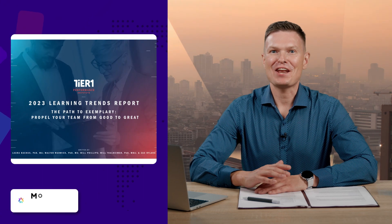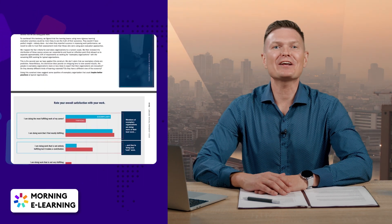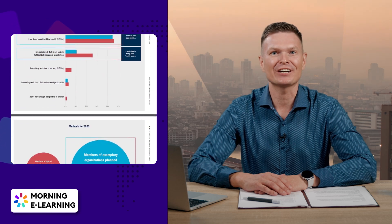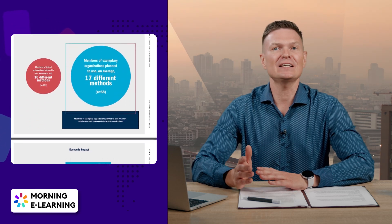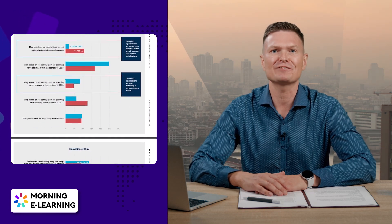Alright, now we have the biggest news for L&D professionals. The 2023 Learning Trends Report is here and it provides multiple insights, research findings, and the hottest trends shaping the learning and development landscape. Get ready to take your training to the next level.